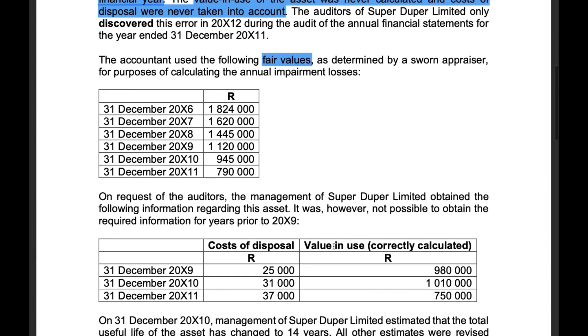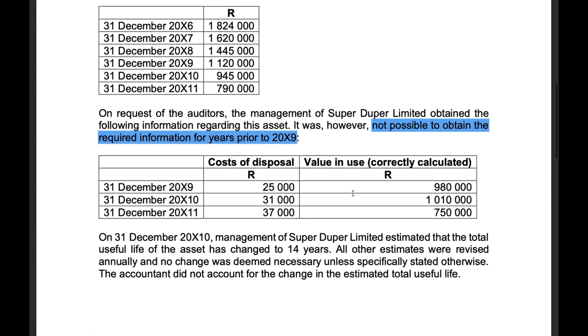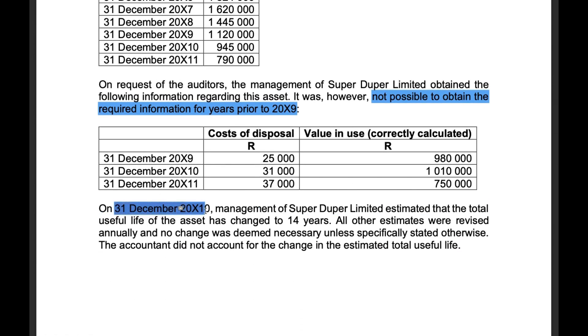On request of the auditors, management of SuperDuper Limited obtained the following information regarding this asset. However, it was not possible to obtain the required information for years prior to 2009. So we have the costs of disposal and the value in use for the years ended 31 December 2009, 31 December 2010, and 31 December 2011. On 31 December 2010, management estimated that the total useful life of the asset had changed to 14 years. All other estimates were revised annually and no change was deemed necessary unless specifically stated otherwise.